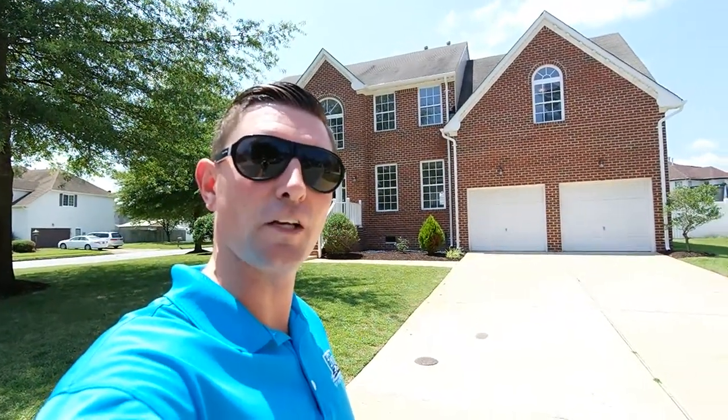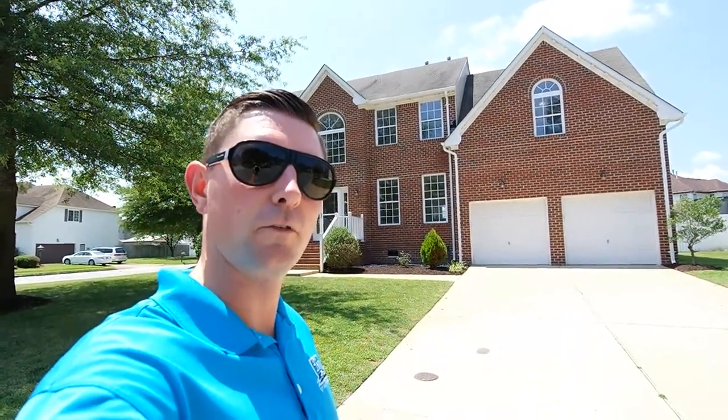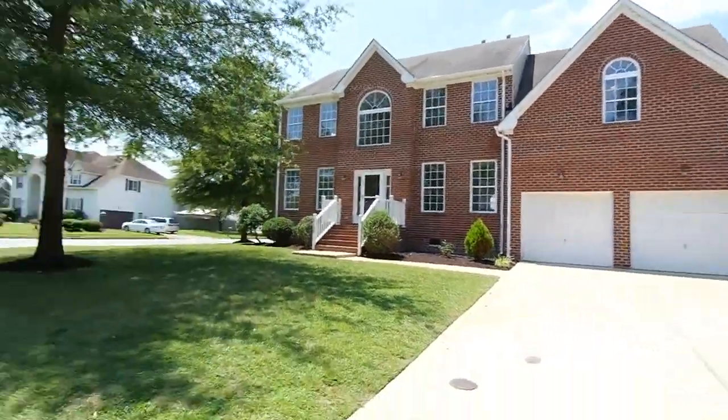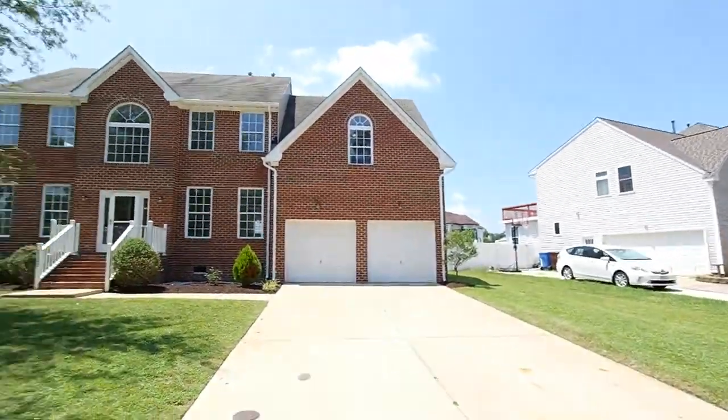Hey, it's Andy Hubba with Exit Realty Professionals, your market guide from entry to exit. You can find me online at andyhubba.com or try my cell at 757-515-3028. Today I'll be showing you a brand new listing in the Marsh Creek section of Grassfield in Chesapeake, Virginia.